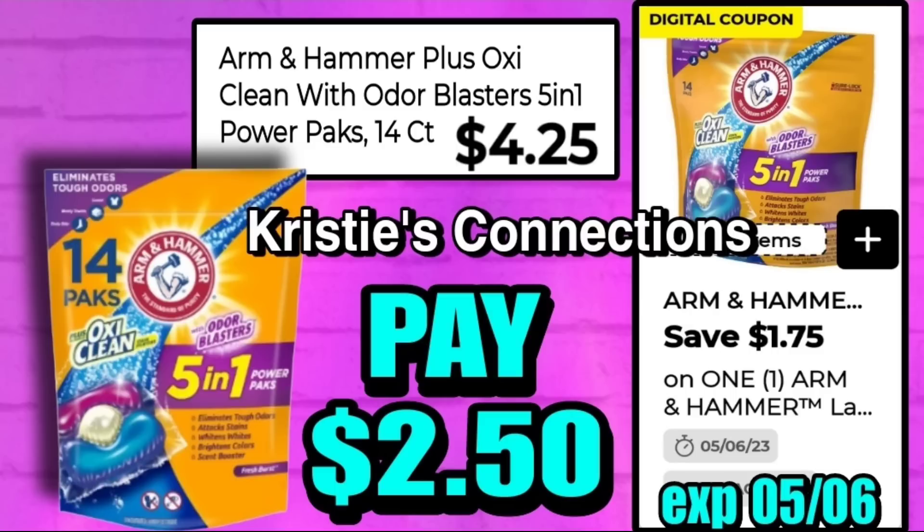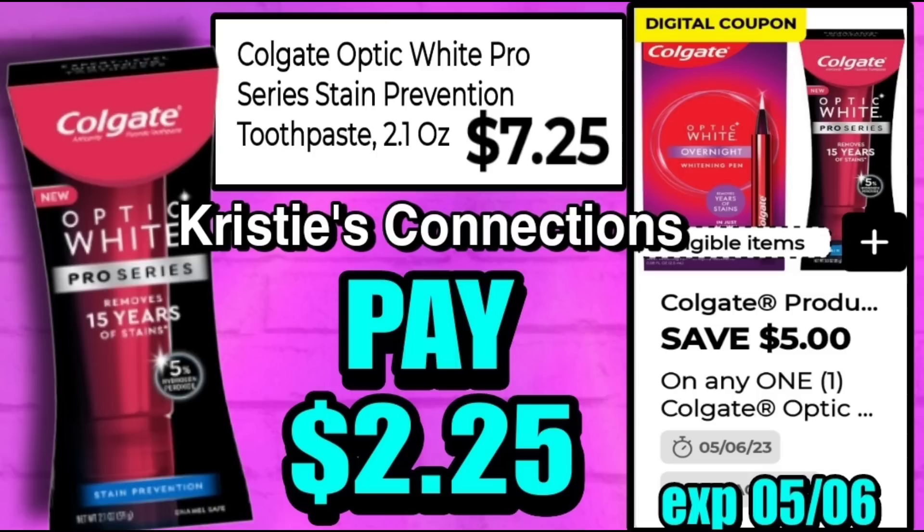Arm & Hammer is giving us a pretty decent deal this week — the Plus OXY 5-in-1, 14-count. These are $4.25, and we have a $1.75 digital coupon making them only $2.50. I would definitely throw this in a scenario for Saturday if this is something you use.